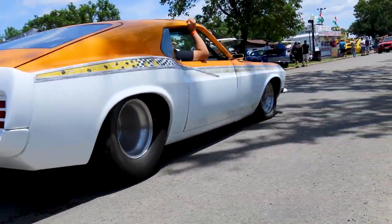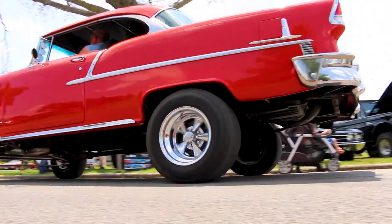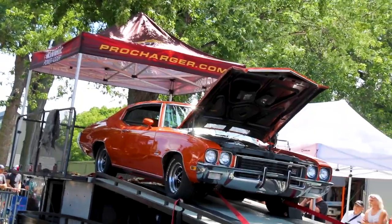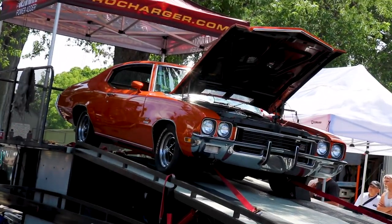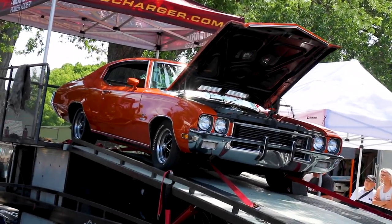Continental Tires is presenting the burnout competition, which is also a crowd favorite. The daily dyno challenge allows people to put horsepower numbers on the board, with the highest number each day winning top honors.